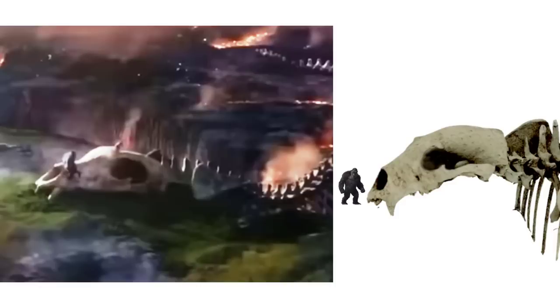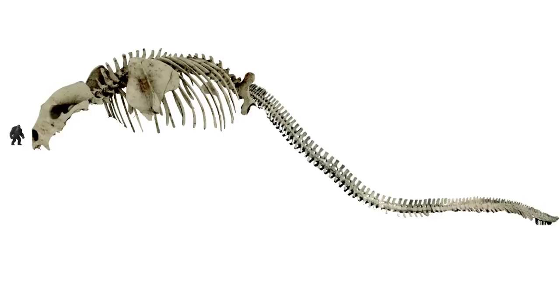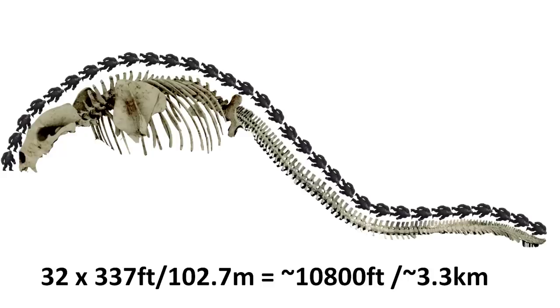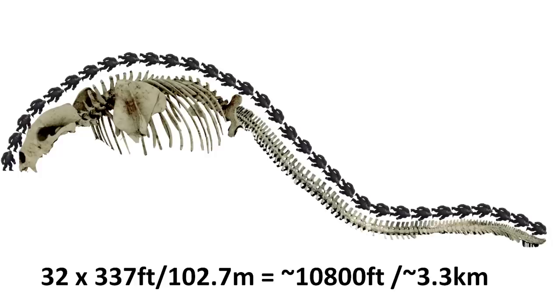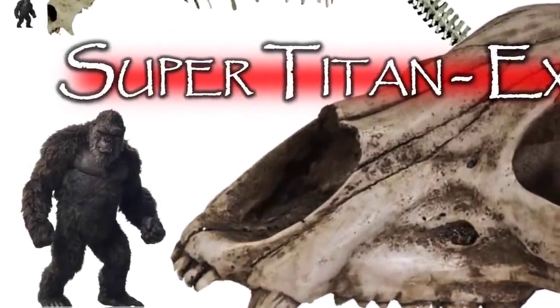Abracadabra, boobity boobity boop. Here we can see that Kong is in fact tiny even compared to half of the skull of the Super Titan — Kong looks like just a mere cookie compared to it. There are a total of 32 Kongs lined up one after another to complete the length of the dead Titan, and this is just our estimation — the tail could have been longer. So 32 Kongs × 337 feet (102.7 meters), which is Kong's height, gives us roughly 10,800 feet or around 3.3 kilometers. It could reach 4 kilometers but we have no more room for extra tail.